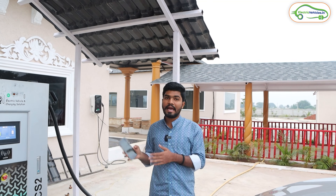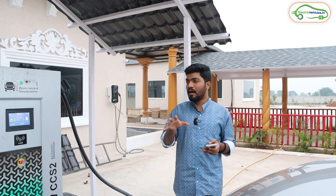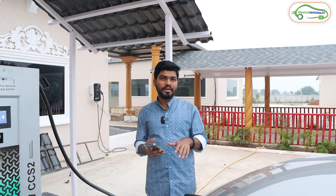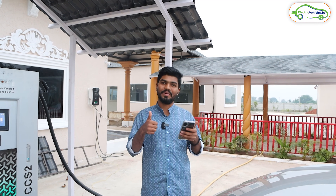So in total it cost me 830 rupees to charge approximately 29 kilowatt hours. The total overall capacity of our MG ZS EV is 50 kilowatt hours, and it is now charged up to 87 percent. This is how you use an EV DC fast charging station — I hope you got an overall idea on how to access one. If you found the video informative, please hit the like button and don't forget to subscribe to Electric Vehicles India. Go green, go electric!